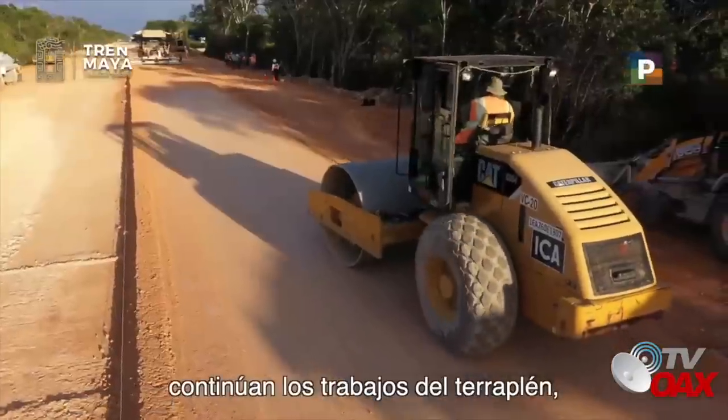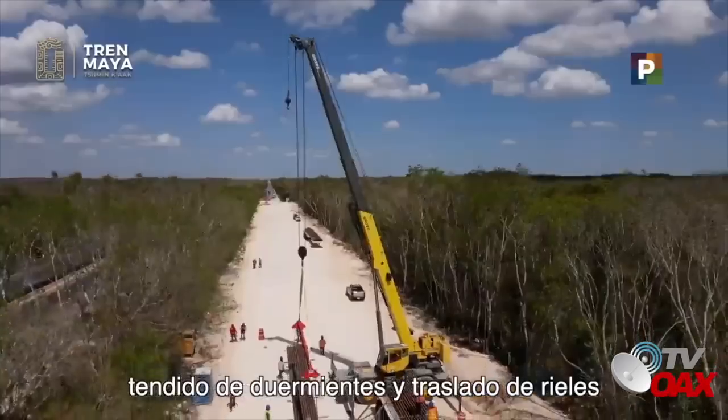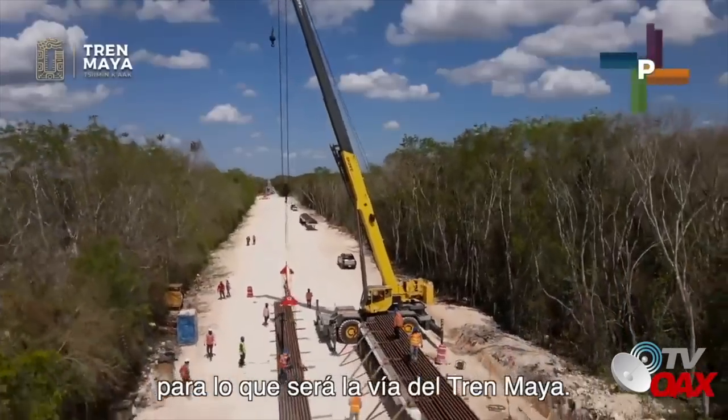De manera general, en diversos puntos de los tramos, continúan los trabajos del terraplén, tendido de durmientes y traslado de rieles para lo que será la vía del Tren Maya.